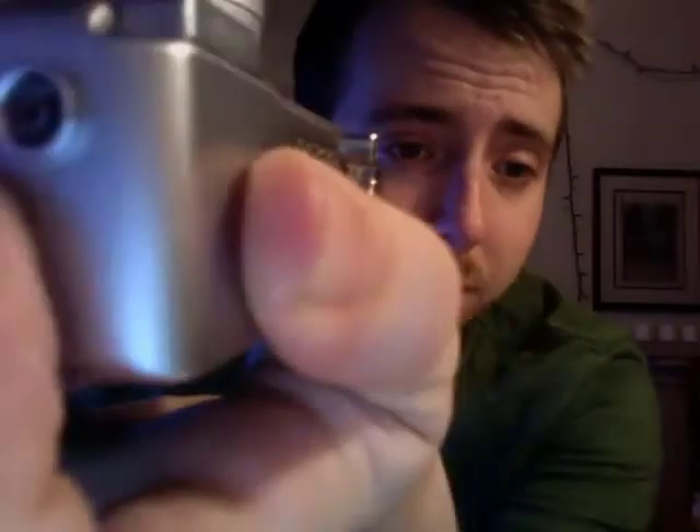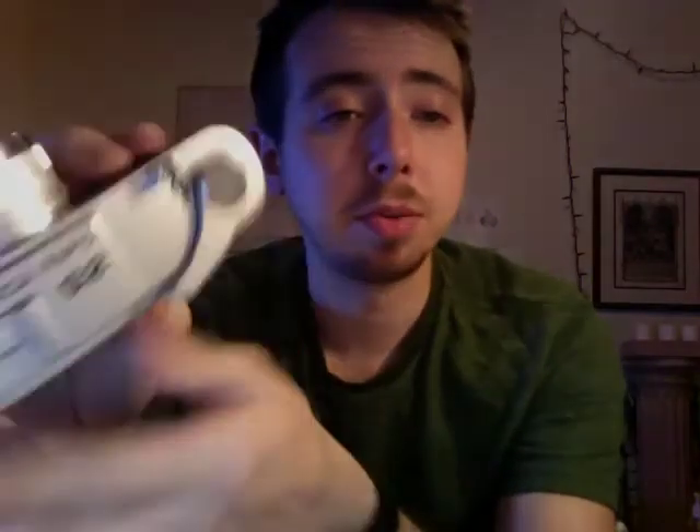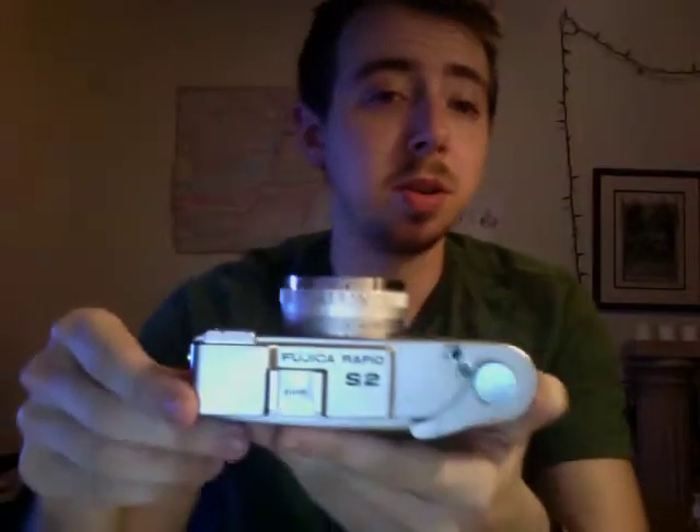It has a PC sync socket — you can see it right there — so you can use a flash with it. I assume it's a cold shoe. Aesthetically I think it's a really beautiful camera: it has a sleek, rounded shape on the top and it holds very well in the hand, though it is very heavy.